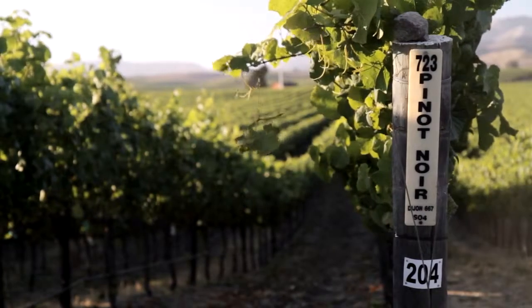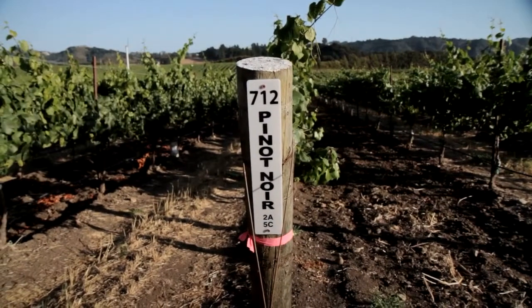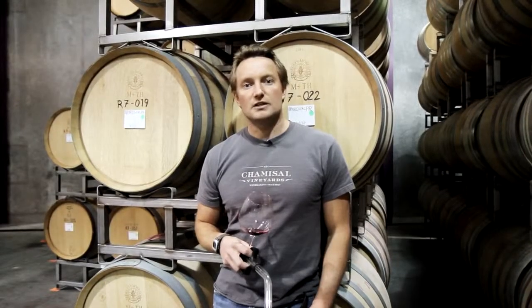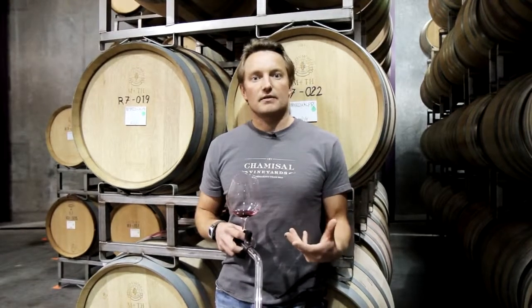Our estate Pinot is typically a blend of all 10 Pinot Noir clones we have on the property. One of the things I love about having such a diverse clonal mix is that when you blend them all together, you lose the characteristics of the individual clones but you retain the characteristics of the vineyard. So the estate Pinot to me is a great example of our terroir.